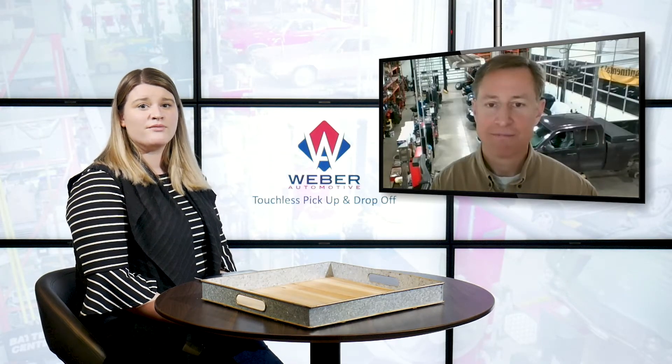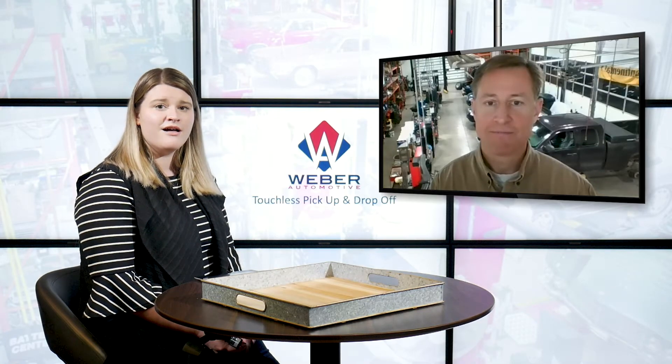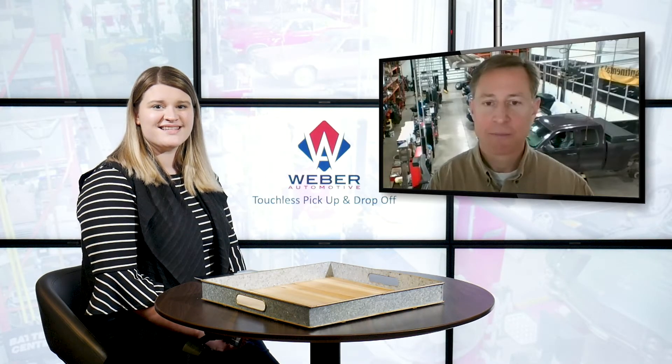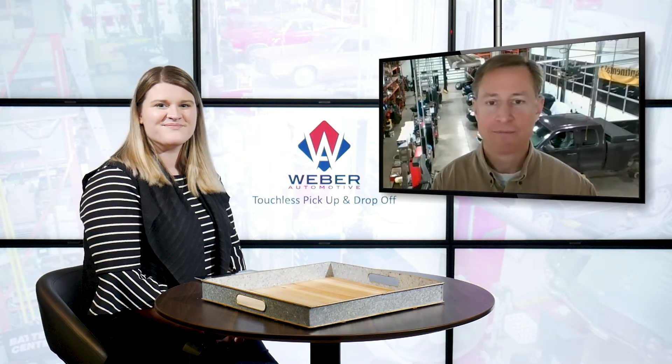If you're ready to schedule your appointment with Weber Automotive, you can do so by giving them a call. You can ask any questions and also explore the rest of their website, WeberAutomotive.com, where you can learn about their other services and check out the rest of our weekly blogs. Thanks so much for watching.